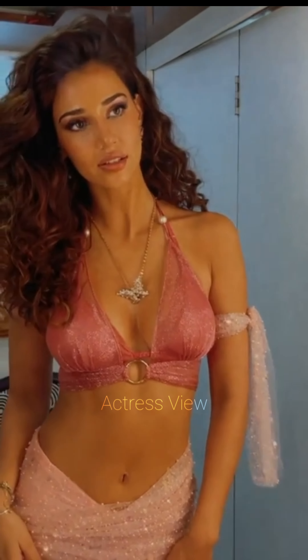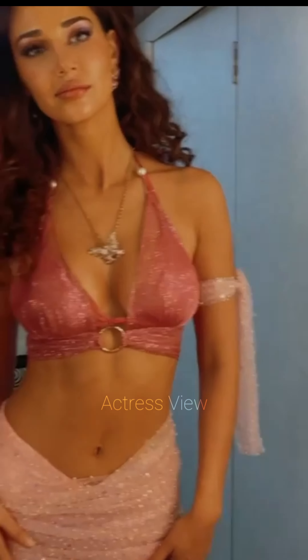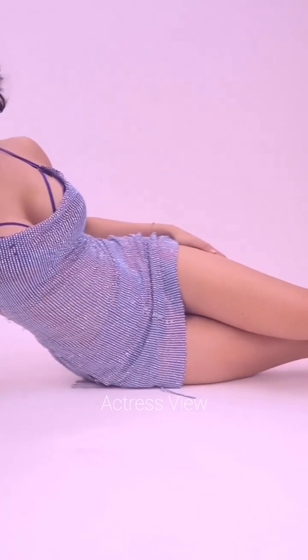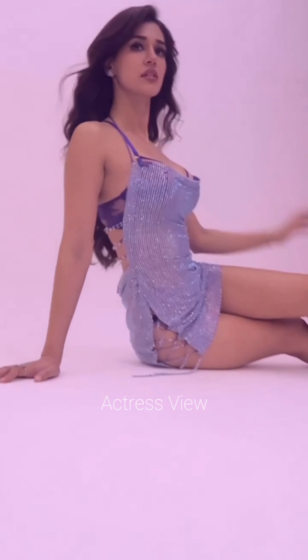Mini dresses with statement sleeves, such as puffed, bell, or balloon sleeves, are a favorite in her wardrobe. These dresses add drama and a fashion-forward edge to her look. She keeps the rest of her ensemble simple, allowing the sleeves to be the focal point, and pairs them with sleek hairdos to maintain balance.